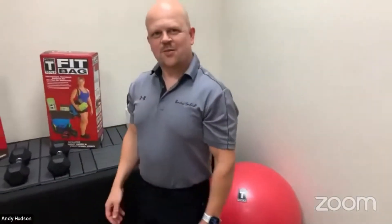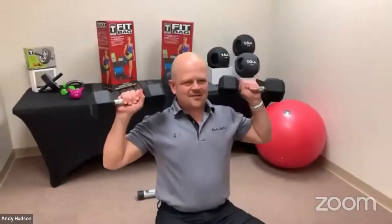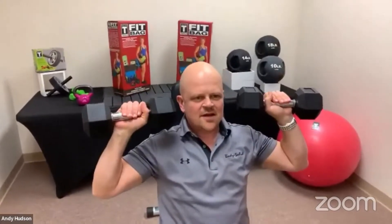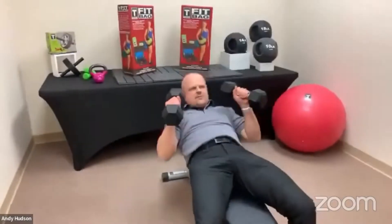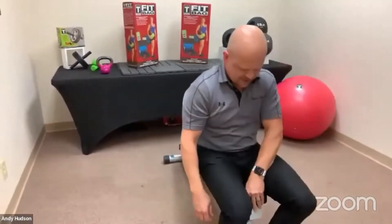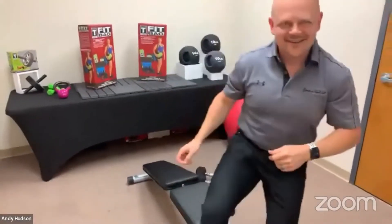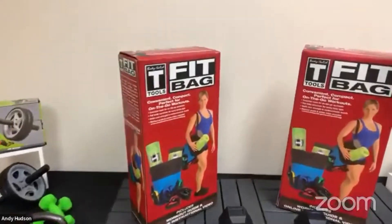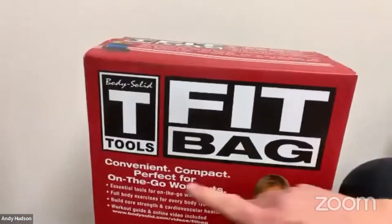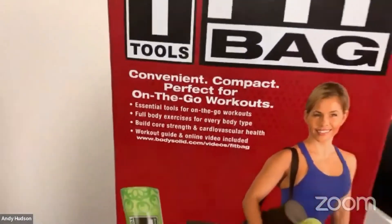I'm Steve Safarzyk with Body Solid, and I'm very happy to be here today to show off a few of these products. You have a basic 90-degree back pad for a shoulder press, just your regular chest press. This is also designed to be a great ab bench as well — you can work on your six pack and then go have a six pack. We are looking at the Body Solid Tools Fit Bag, which is exactly what it says: convenient, compact, and perfect for workouts on the go.